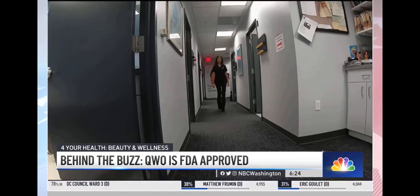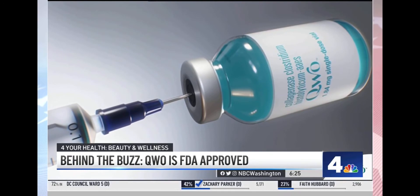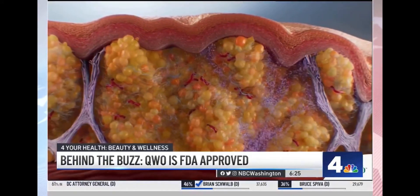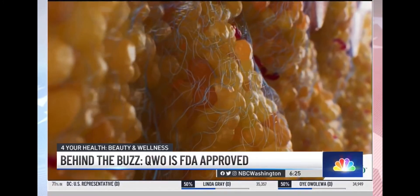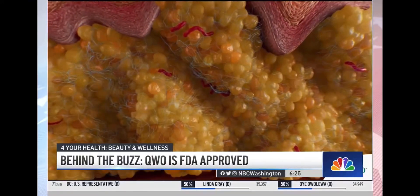Dr. Anju Pabi is a dermatologist with DC DermDocs and explains Qwo is an enzyme that helps break down the collagen in the fibrous bands that lie beneath the skin. It breaks down these fibrous septae, allowing for the fat to redistribute, and it also helps build the dermis so that it better supports the fat layer so there's not such an outpouching.